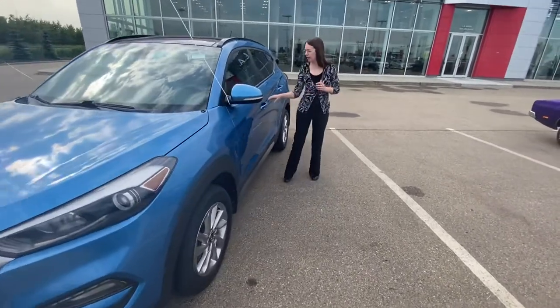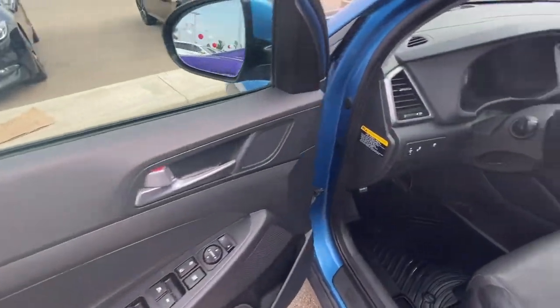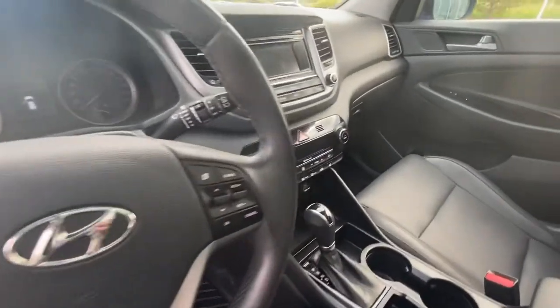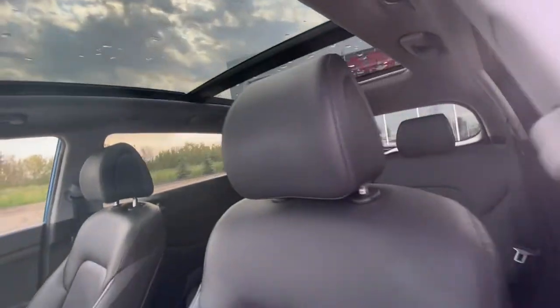Now coming to the side, you'll be introduced to a very comfortable leather interior. You've got lots of great features on this one: heated seats, heated steering wheel, you do have a backup camera, dual zone climate, and a gorgeous panoramic moonroof up top. Lots and lots of features here for you to enjoy.